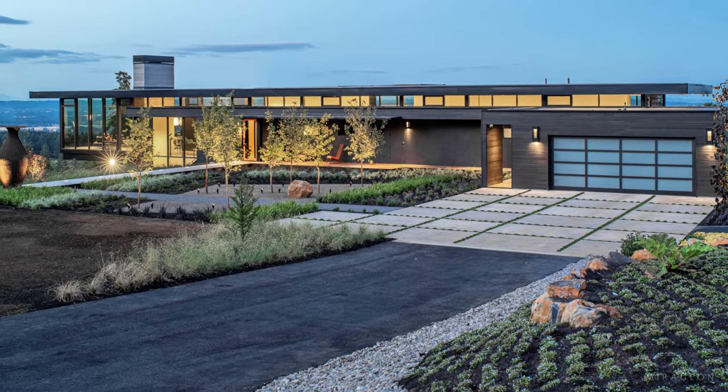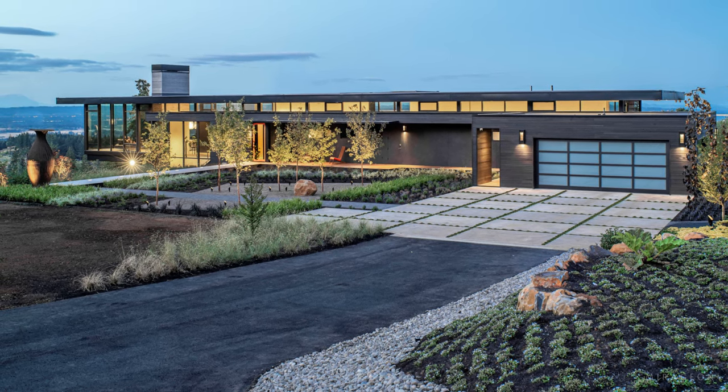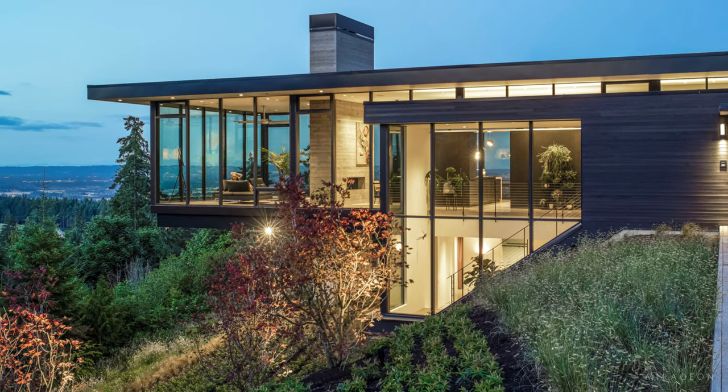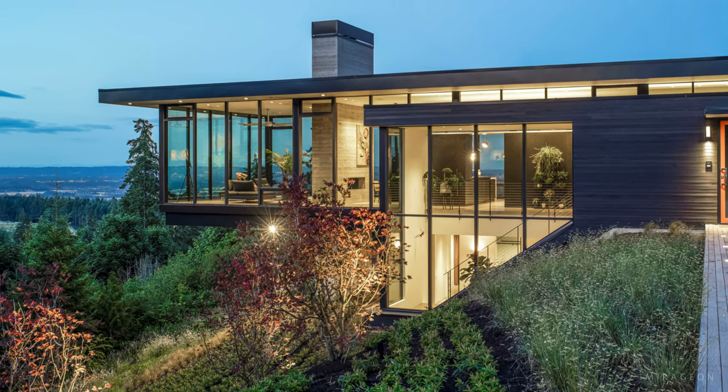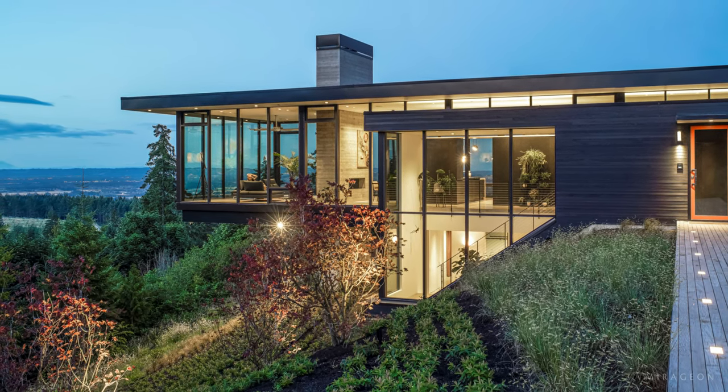Five Peaks Lookout is a minimalist marvel, inviting nature into the home. With its prime location in Oregon's Wine Valley, the cantilevered house provides a magnificent panoramic view of the mountains.